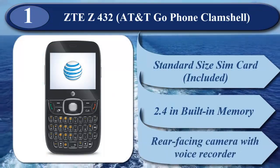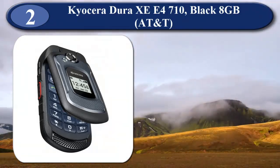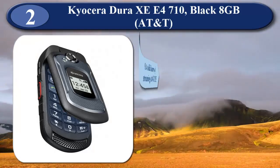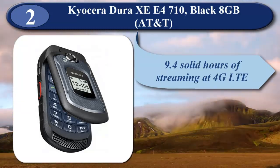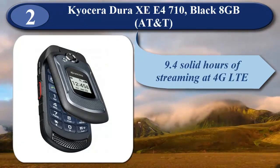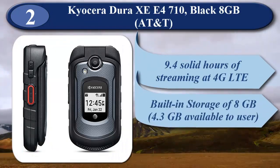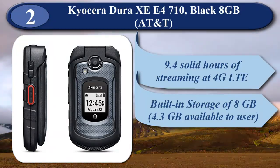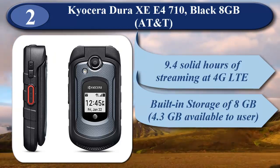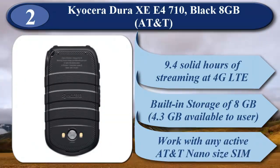Rear-facing camera with voice recorder — economical, affordable QWERTY keyboard phone. At number 2 is Kyocera DuraXE 4710 Black 8GB AT&T. The battery is 1500mAh, which means 9.4 solid hours of streaming at 4G LTE speeds, with a standby time of up to 384 hours. Built-in storage of 8GB with 4.3GB available to the user, plus an expandable slot up to 32GB for additional storage. It has a 2.6-inch display, a 5MP camera, as well as WiFi and Bluetooth. Works with any active AT&T Nano SIM card and supports 12 different frequencies.